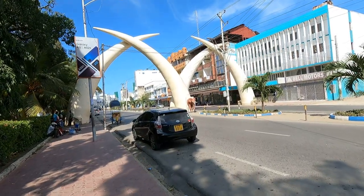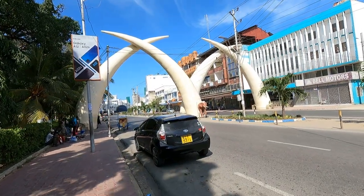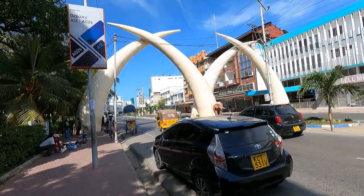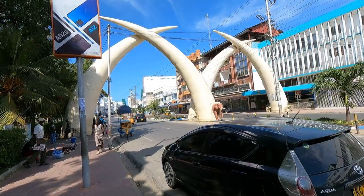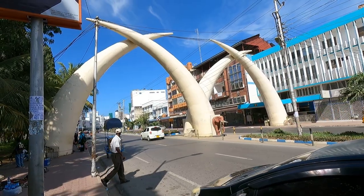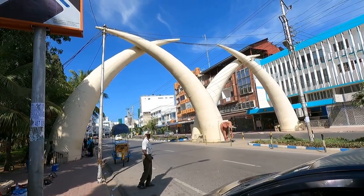We are in Mombasa. These are the tusks, Pembe Zanndovi in Swahili, also known as elephant tusks. This is the most iconic monument of Mombasa. The tusks are created to form an M-shape, also the first letter of Mombasa city.